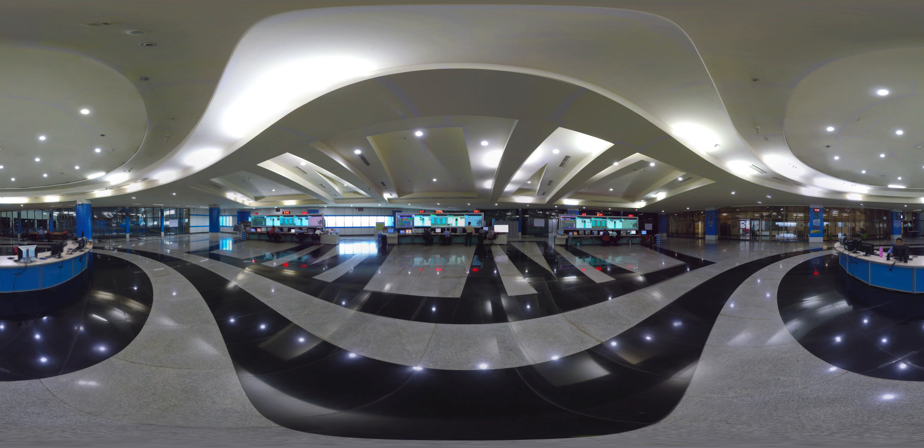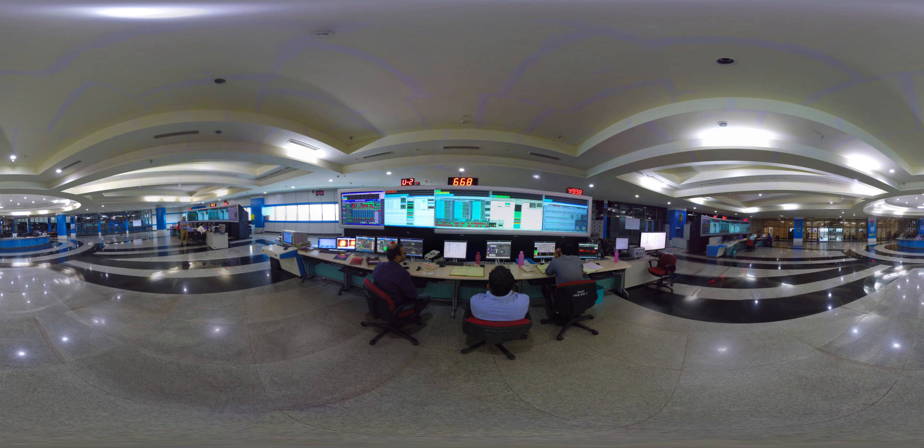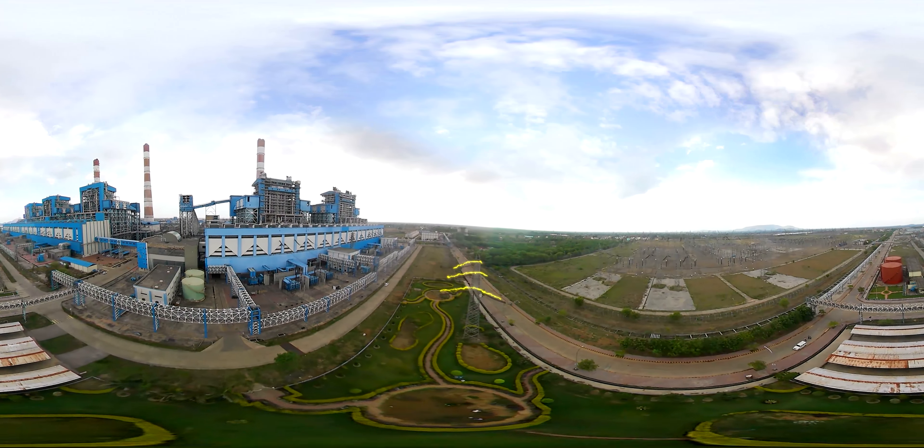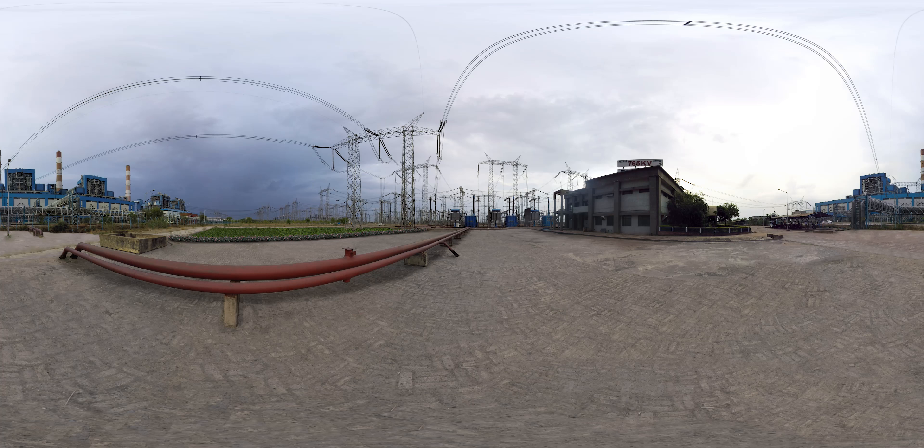The state-of-the-art control room keeps a vigilant eye on all areas of operation in the station, controlling all the parameters for smooth and continuous power generation. Electricity generated at the station is transferred using high tension overhead wires through a 766 kilovolts transmission switch yard and distributed to all the beneficiary states.